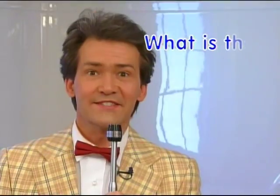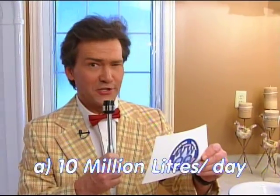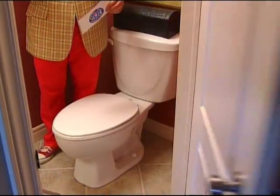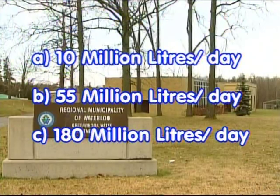Here's your next question: What is the average daily water demand in Waterloo Region? Is it A: 10 million liters; B: 55 million liters per day; or C: 180 million liters per day?